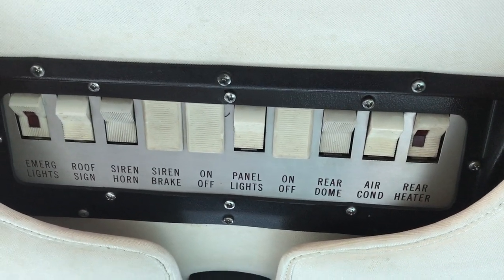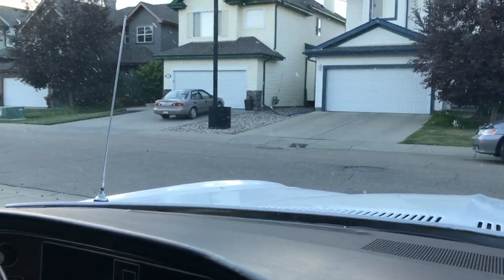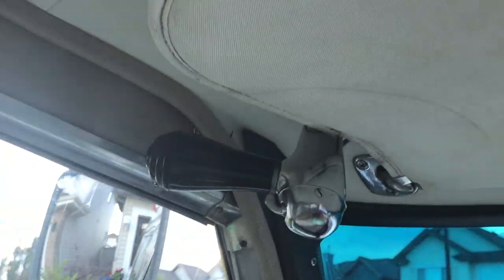It does have air conditioning, which is a handy feature to have on hot days — plus you wouldn't want someone in trauma in the back having some kind of issue. This is the handle for the exterior spotlight, and we're gonna go around and have a look at the inside.